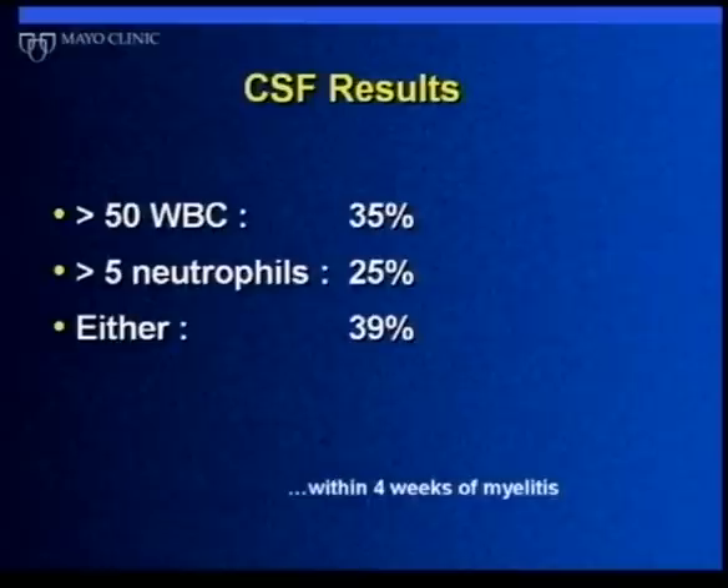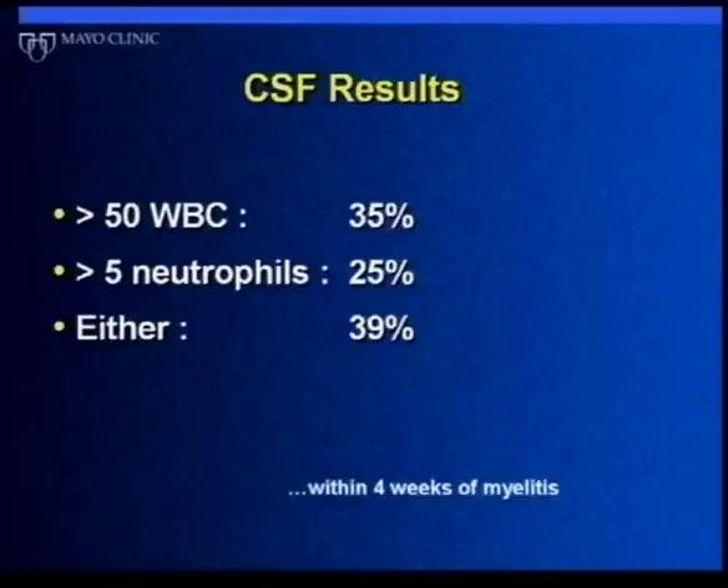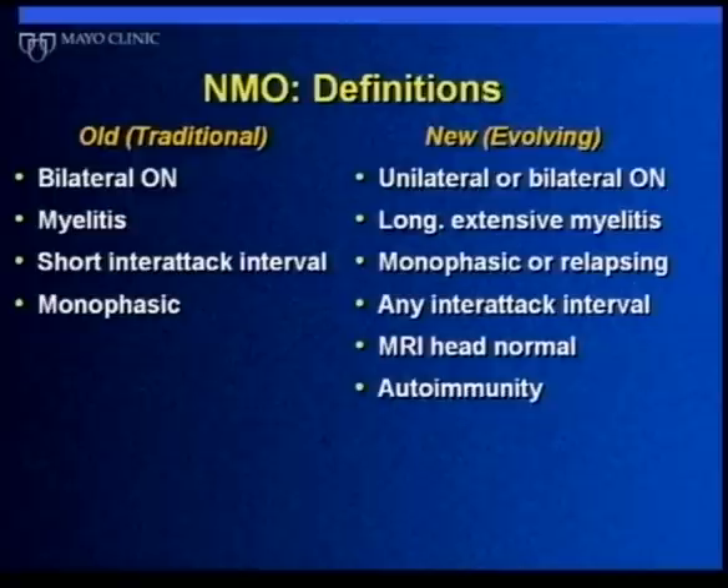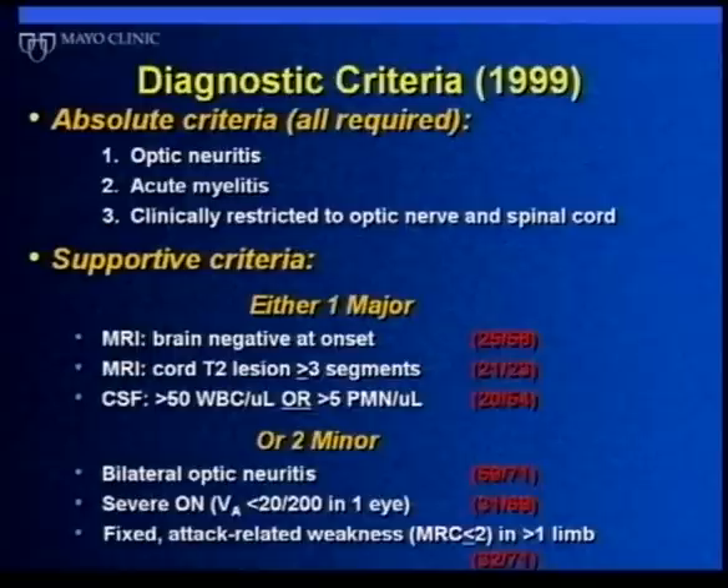The spinal tap typically shows inflammation — sometimes in a different pattern than we see in multiple sclerosis — and that has been helpful for understanding what part of the immune system is functioning or dysfunctioning. New and evolving criteria helped us make the diagnosis of NMO, particularly through long-term clinical observations combined with spinal cord and brain MRI. A normal brain MRI or one not showing MS-like lesions, together with that long spinal cord lesion, were factors useful in differentiating NMO from MS.